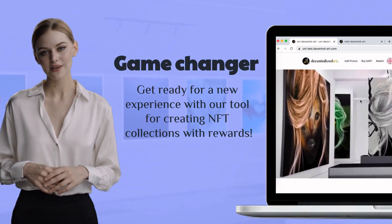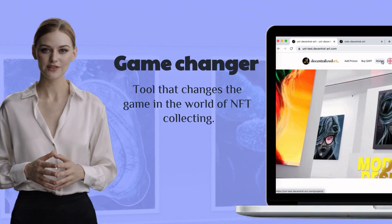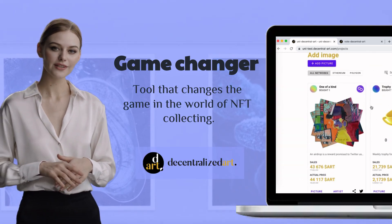Hello everyone, welcome to my channel. Today I have something really exciting for you — a tool that changes the game in the world of NFT collecting.